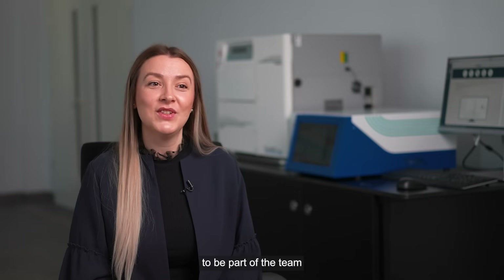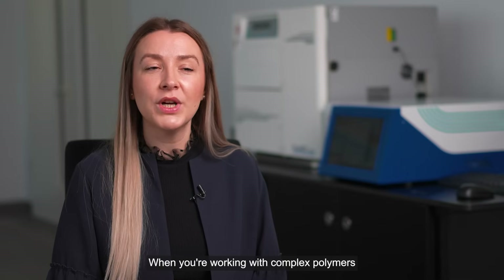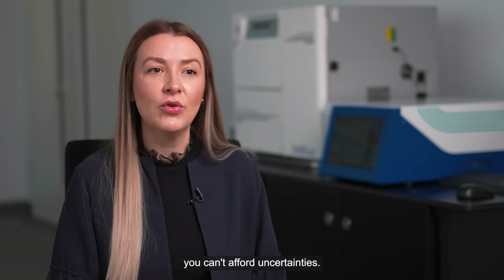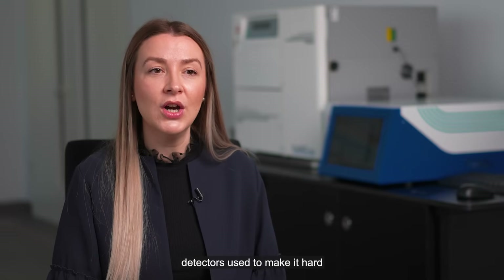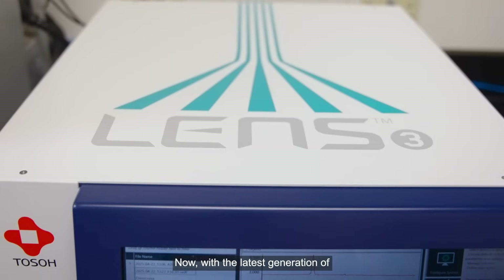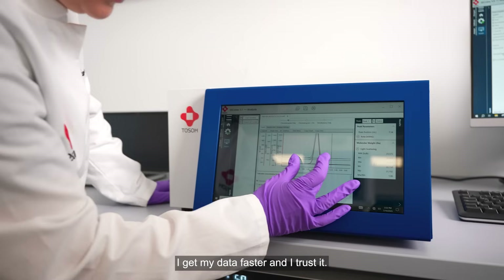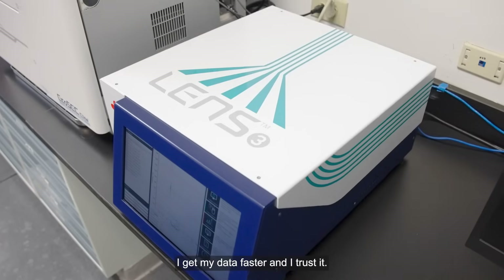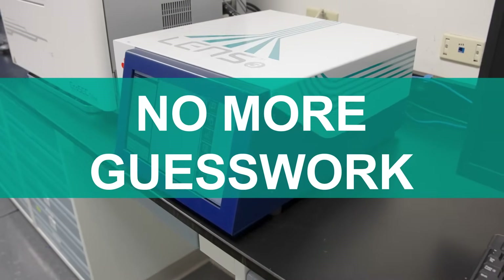This is why I'm happy to be part of the team that developed our MALS solution. We solve the challenges of the scientific community. When you're working with complex polymers or delicate biologics, you can't afford uncertainties. Conventional light scattering detectors used to make it hard to trust the results. Now, with the latest generation of Lens 3 and SECVu, I get my data faster and I trust it. No more reruns, no more guesswork, just clarity.